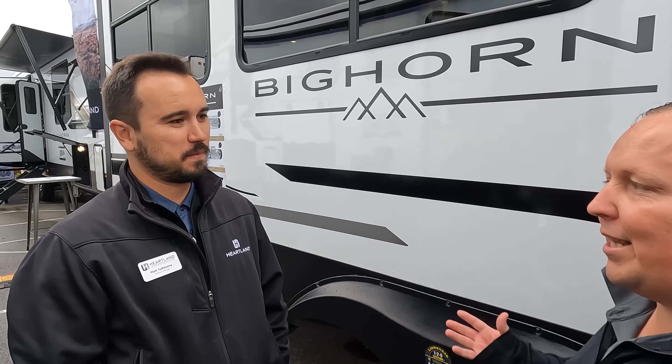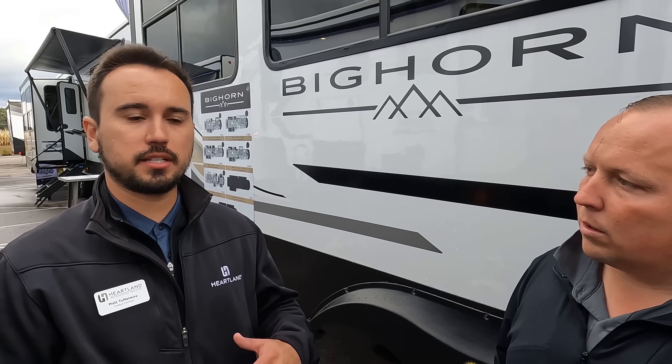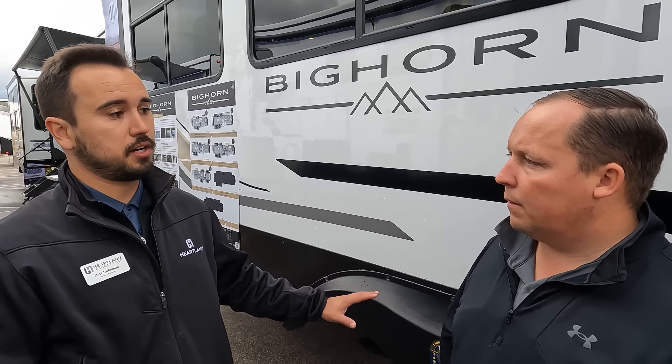I'm Matt Tuffelmeyer, General Manager of Bighorn and Heartland RV. What's new about the axles this year? Dexter has this new anti-ABS system — it's a sway control system called the Dexter Tow Assist ABS. We're going to be the first brand in the luxury fifth-wheel market to make it standard. Customer safety isn't an option to us. There are a few manufacturers making it as an option, but when things are expensive options, not all customers are getting it. We also ended up upgrading to Goodyear Endurance tires.